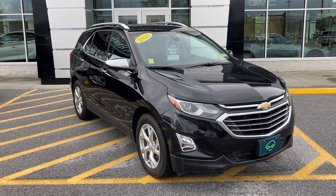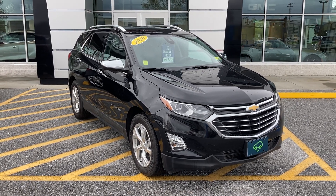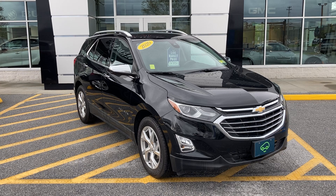Thank you for your request for information on this 2020 Chevrolet Equinox. This is the all-wheel drive Premier.